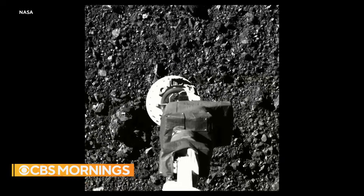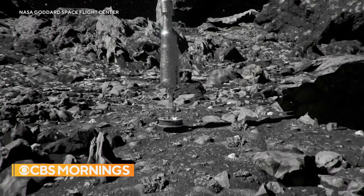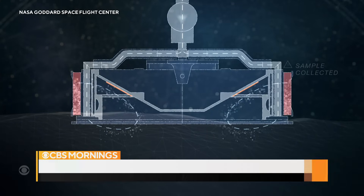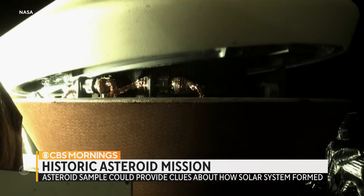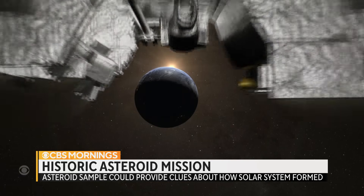Then, finally, dodging boulders, it briefly plunged its arm into a small crater. "And we have touchdown!" Like a vacuum cleaner, the spacecraft sucked up asteroid rocks and dust — about a half pound's worth — and locked it away for the 1.2-billion-mile journey back to Earth.